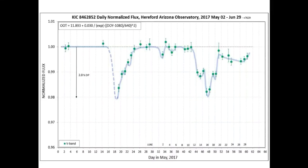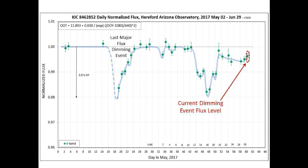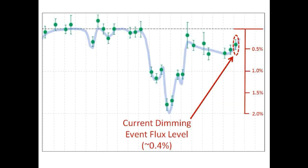This is the normalized flux graph for Tabby's Star — today's measurement is circled in red. Notice that we really never recovered from the last dip. We may have missed a quick jump up to 100%, but as you can see we are still down approximately 0.4% below nominal flux. We may even be starting another dip, or a continuation of the current dip, depending on how you look at it.